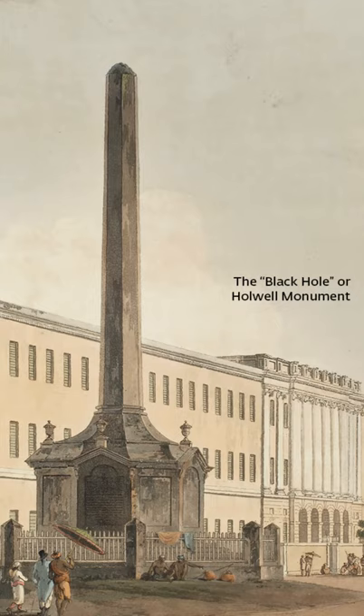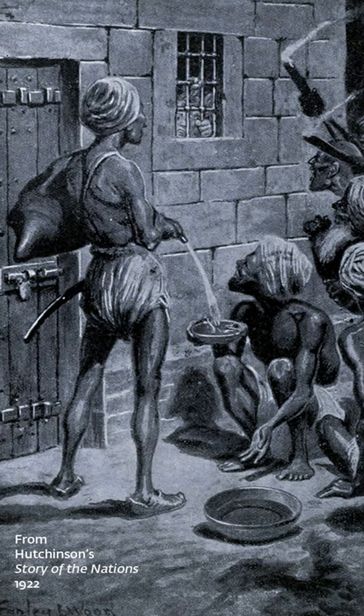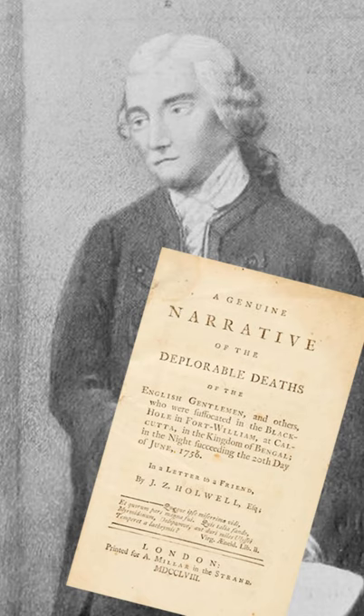In 1756, Sirajud Daulla laid siege to Calcutta and captured the British Fort William. His soldiers are supposed to have imprisoned 146 men and women in a dungeon overnight, killing over 120 of them. The monument was financed by John Zephaniah Hallwell, who had survived the tragedy and made the story of this Black Hole tragedy popular.